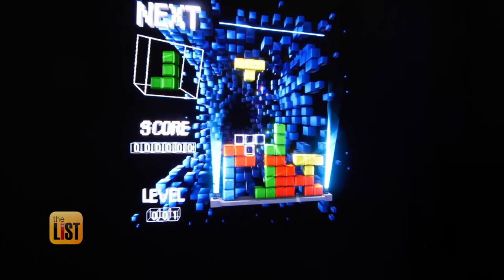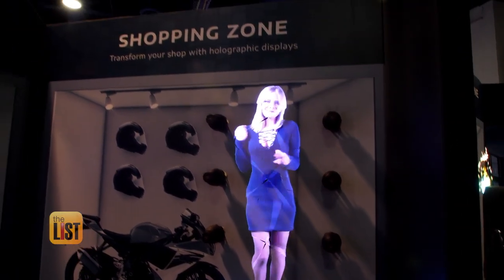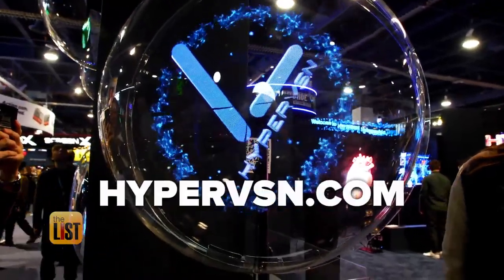And yeah, it's cool for games too. Holographic Tetris — first time ever done. It's live, it's real, and you're controlling it in the game itself. For now, HyperVision's aiming at retailers and events. Companies can request rental details at hypervision.com.